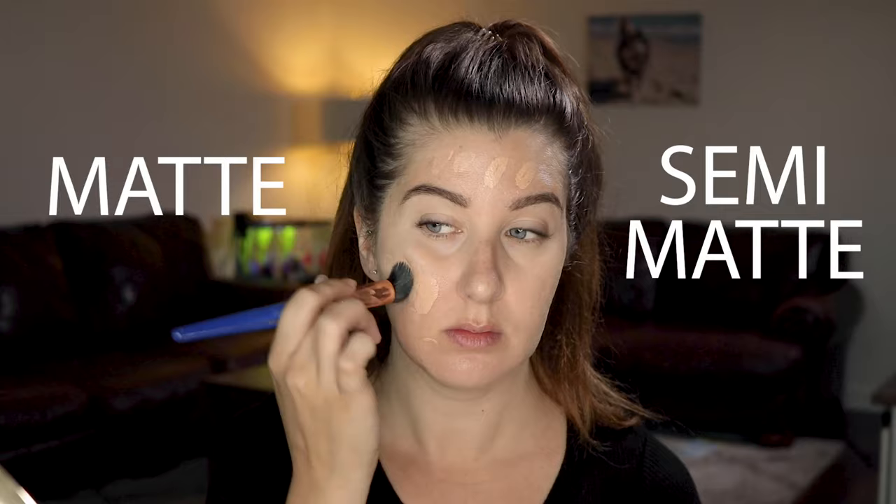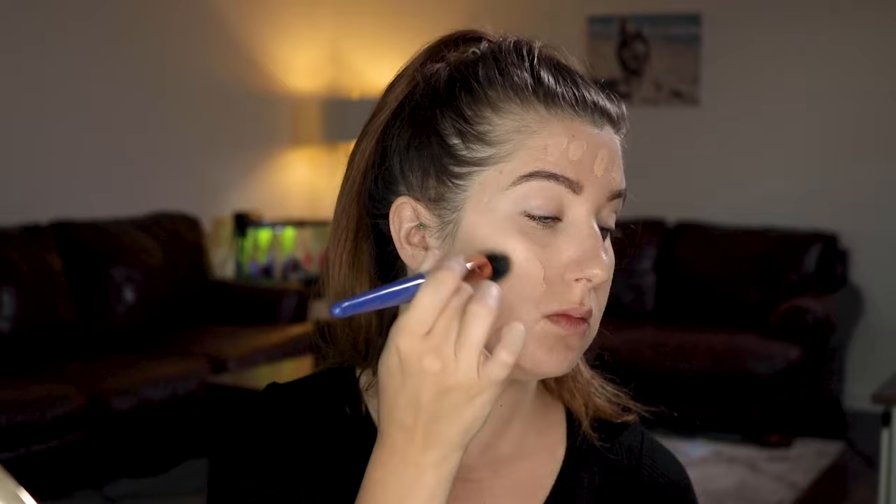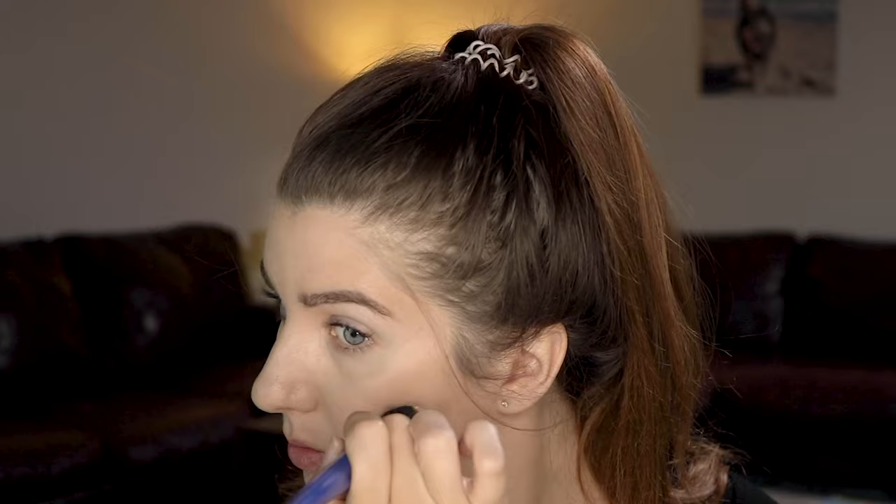You want to use a matte or semi-matte foundation. If you have dry skin, just make sure you are really hydrating in the prep step. Stay away from dewy foundations because they reflect light and bring more attention to your problem areas — that goes for shimmers and glitters as well. Now I'll go in with a light shade concealer and dab it into my scars so they don't appear so dark, again using a matte or semi-matte concealer. Then I'll go over everything with a flat top kabuki to make sure everything is blended nicely, since the stippling brush can leave little streaks.